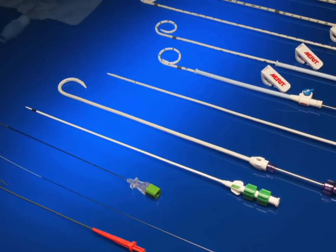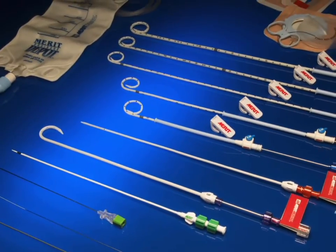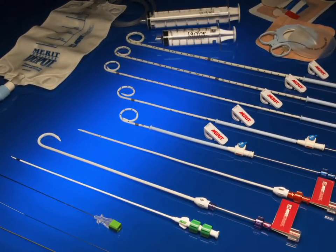Merit Drainage Depot Drainage Bags, Revolution and StayFix Catheter Fixation Devices, and VacLock Vacuum Pressure Syringes.